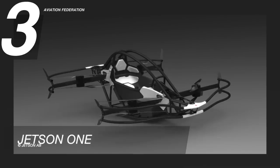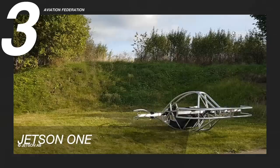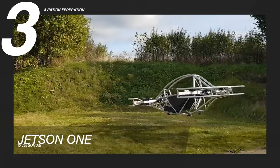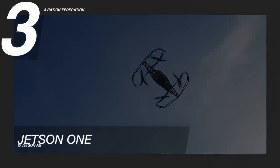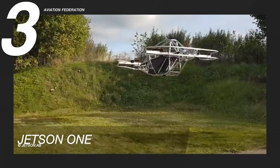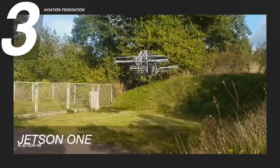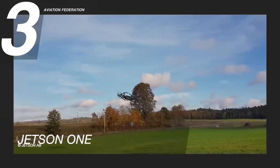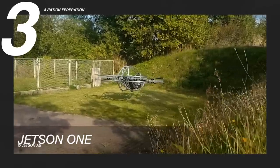At number 3 is the Jetson 1. The Jetson prototype, which served as a proof-of-concept, was created in the fall of 2017 and completed in the spring of 2018. It can reach a maximum speed of 63 miles per hour or a little over 100 kilometers per hour, and has a maximum range of 60 miles or 97 kilometers. The first crewed flight took place in Italy, followed by additional crewed flights in Poland. The aircraft's fuselage is in the shape of an H, with propellers and electric motors on each corner.